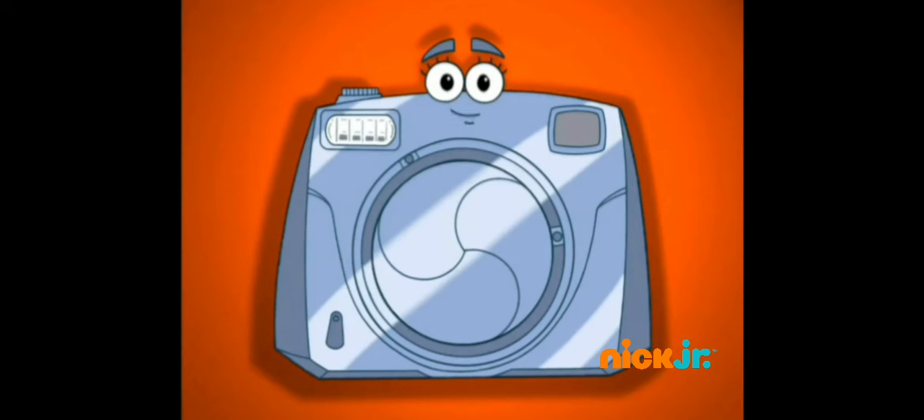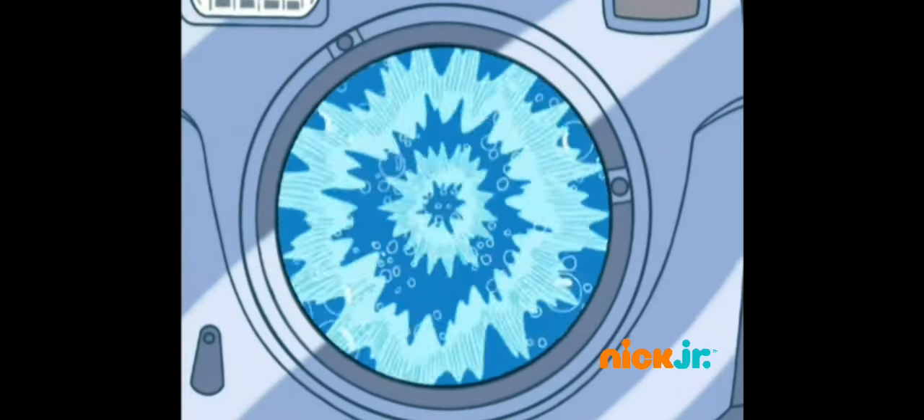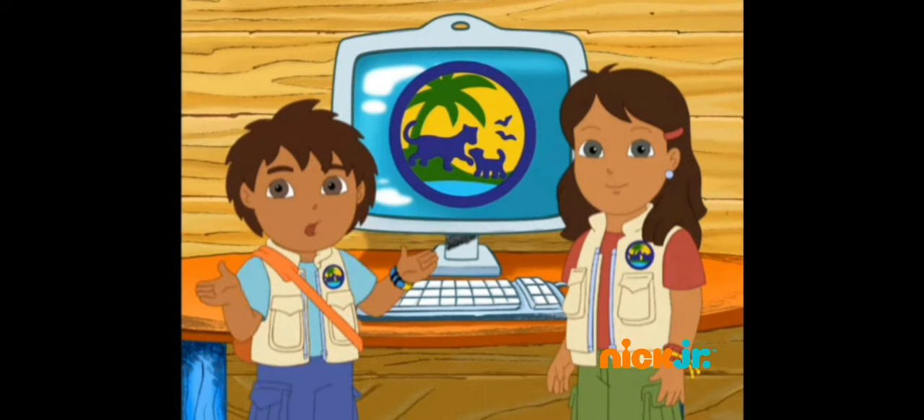The deep ocean animal we're looking for has eight arms. Let's zoom through the ocean and look for the animal with eight arms. What does a giant octopus do?